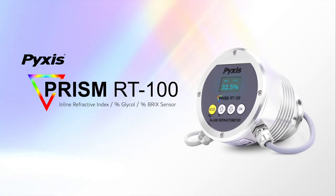PIXIS Labs is excited to announce the formal commercial launch of the PRISM RT100. Available for immediate purchase, the PRISM RT100 is an inline percent glycol and refractive index sensor specifically designed for a wide variety of water and process applications, and comes fully programmed for direct measurement of the following parameters.